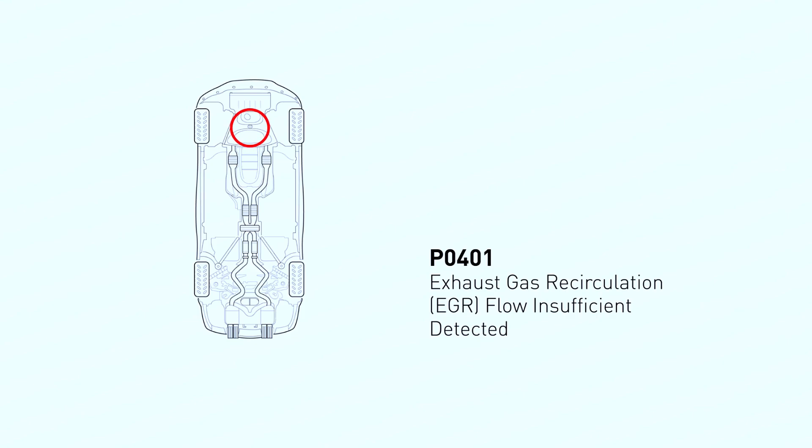The P0401 code indicates insufficient exhaust gas recirculation. Basically, your car isn't recycling exhaust gases back into the engine for cleaner burning. This can lead to increased emissions and performance problems.